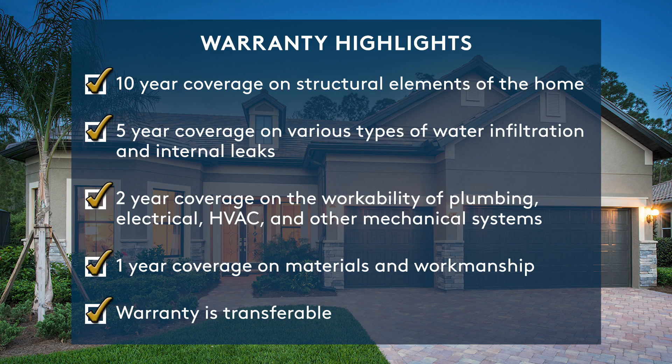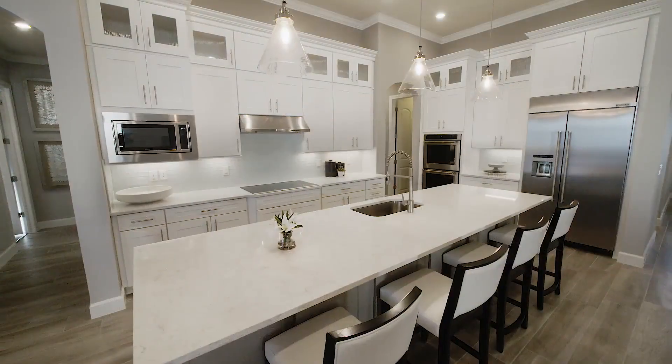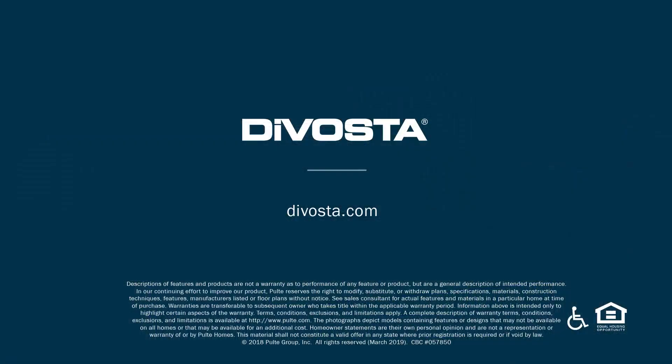And this warranty is transferable. If you are ready to step up to the quality that comes standard with DeVosta, contact us today about getting started on your new home.